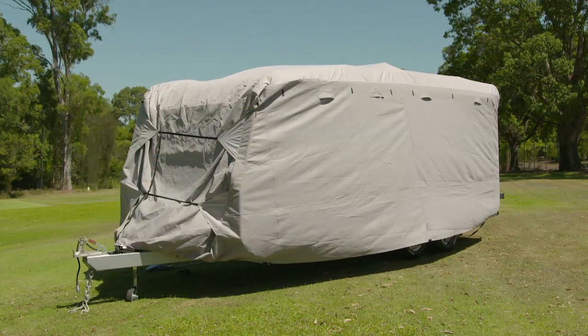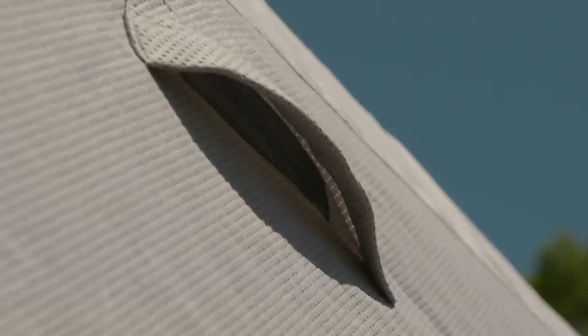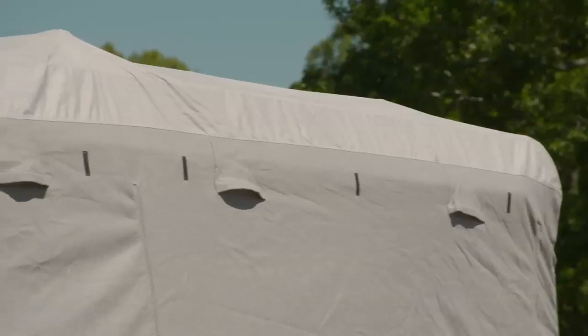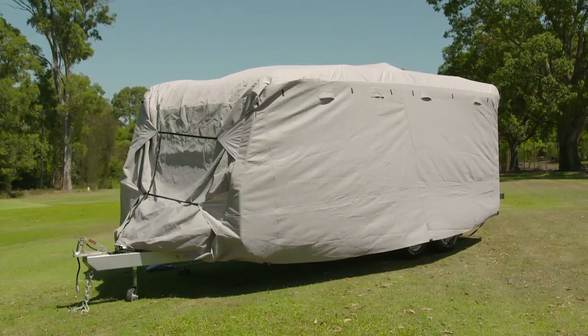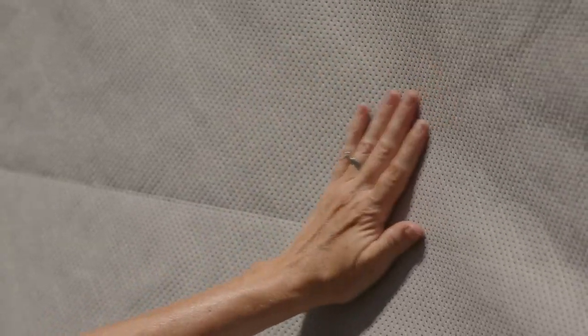The experts at Kamek know how damaging the sun can be, so their covers come with a UV 50 plus rating and side ventilation flaps to reduce condensation. Other covers can be made from just one material, but Kamek went further, providing a 300D Oxford PU coated top and four layer poly sides.